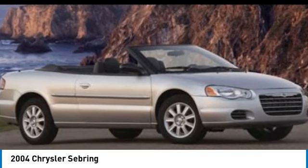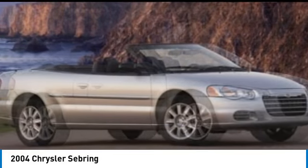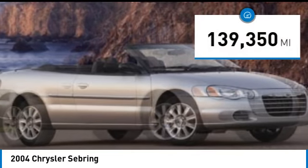The Sebring is available in three different styles, including sedan, soft top convertible, and hard top convertible. Sebring makes driving fun again. This vehicle has less than 140,000 miles.